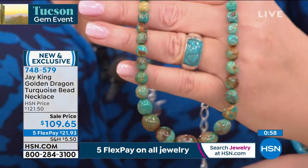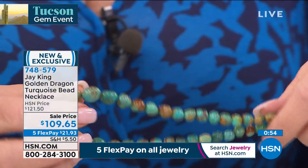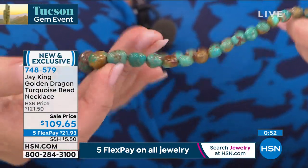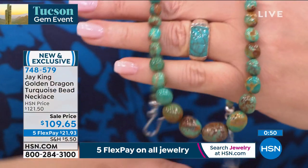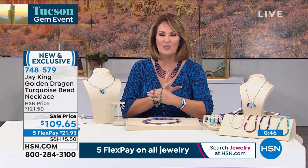If you are a turquoise collector, this is something you probably don't have in your collection yet. Treat yourself. I love all the colors — it'll layer beautifully with what you have. It's a perfect size — not too big, not too small, just right. If you'd like to order it, that is item 748579. Gorgeous Golden Dragon.